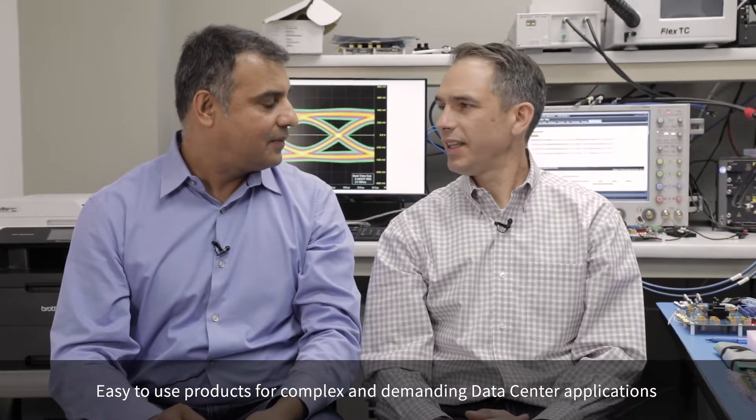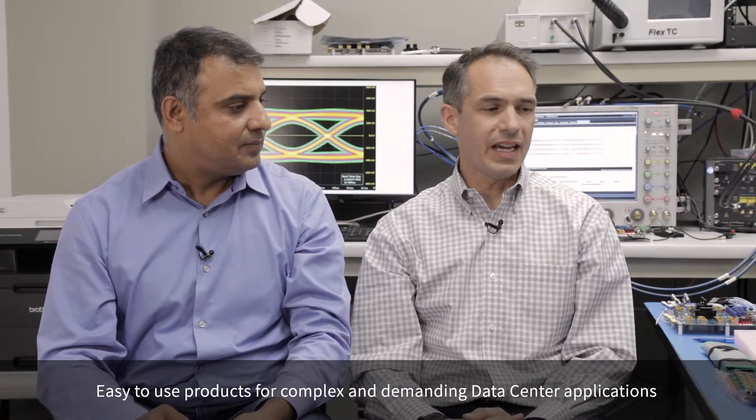Thanks Sanjay. What we've done is we've been working together with PSIG to ensure not only that we've implemented the right standard, but that we can also test to ensure that we meet that standard.